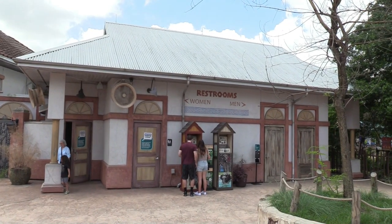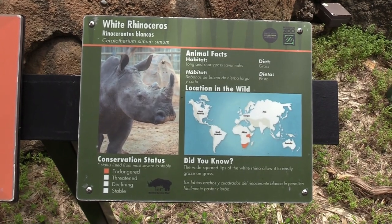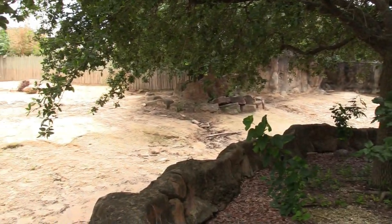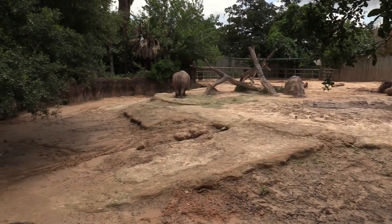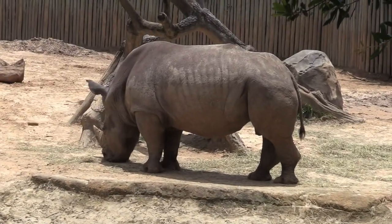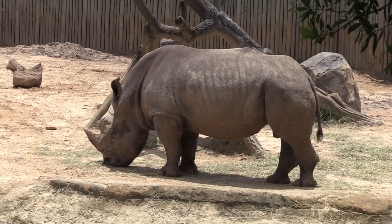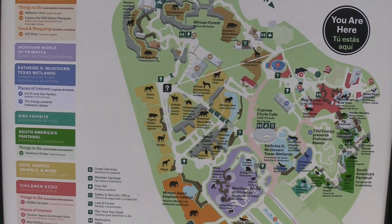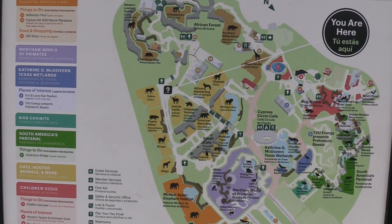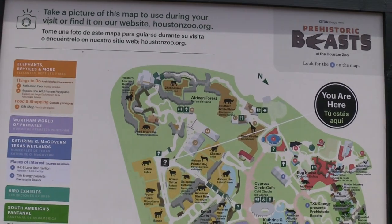You have restroom locations. We got a white rhinoceros — the rhino's got lots of space. There's a butt view — sorry, there we go, that's much better. Nobody wants to see rhino butt anyway. Alright, so you've seen everything in the cats, hoofed animals, and more section — which is the yellow section. Next we're going to go up here and check out the African forest.